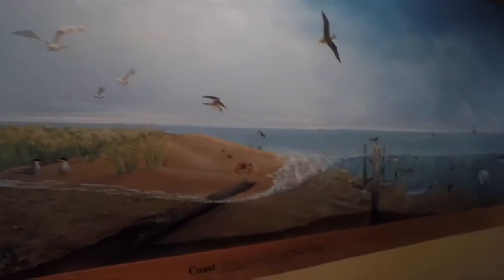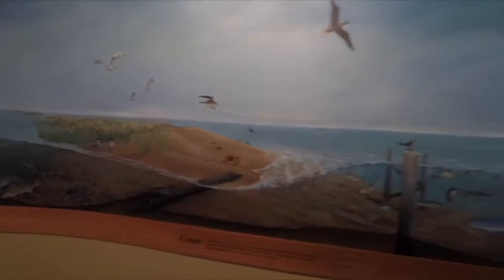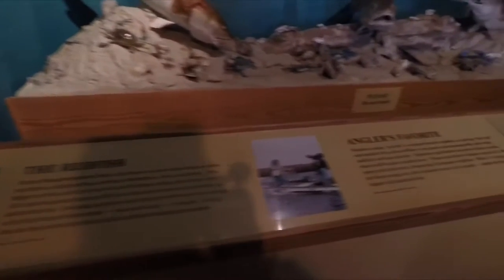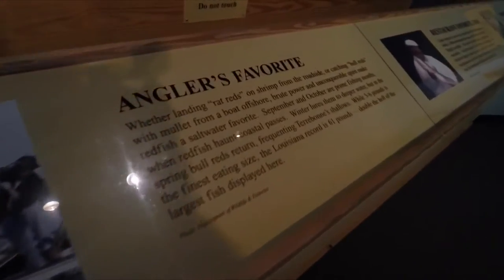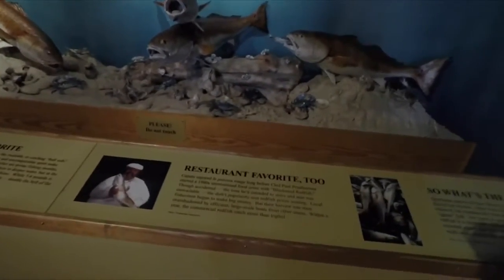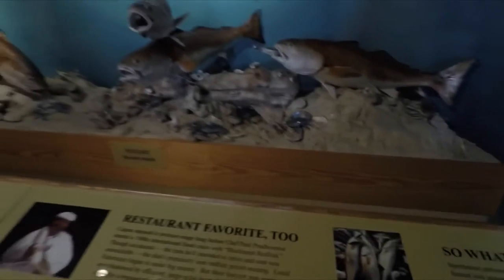And the Louisiana coast with the barrier island beaches. It's pretty amazing. Here's an area showing the redfish and the story behind the redfish, and how they are the angler's favorite. Chef Paul Prudhomme seemed to have enjoyed a redfish too, making the iconic blackened redfish meal.